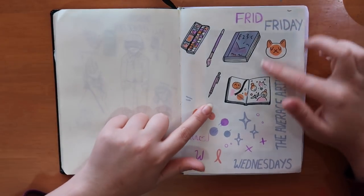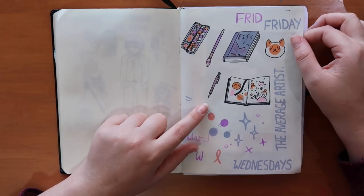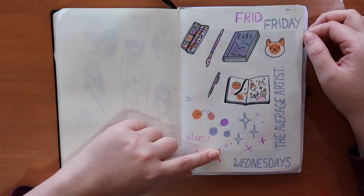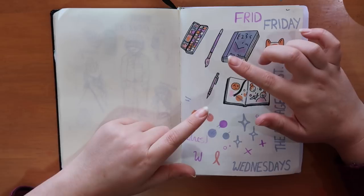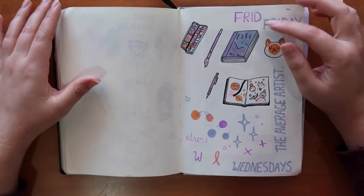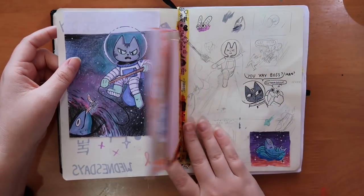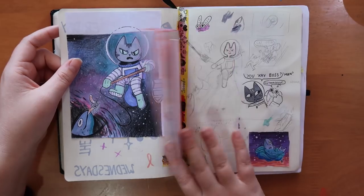These drawings you might recognize — they're the drawings I have in my header on YouTube and other social media. This is also available on my Redbubble as a print. I'll put an image here of the final outcome.